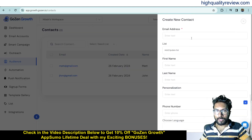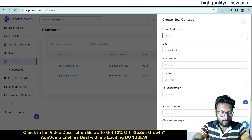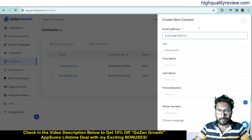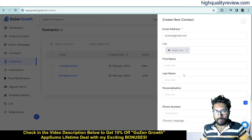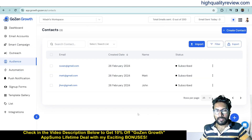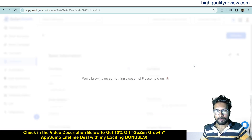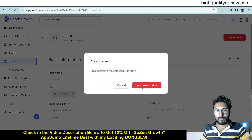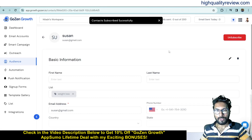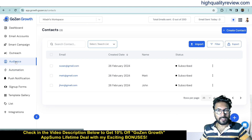You can add more contacts the same way. If you want to unsubscribe a contact, click the three-dot menu and select 'Edit,' then choose to unsubscribe. You can also re-subscribe the contact from the same place. Inside the Audience section I now have three contacts in the Weight Loss list.